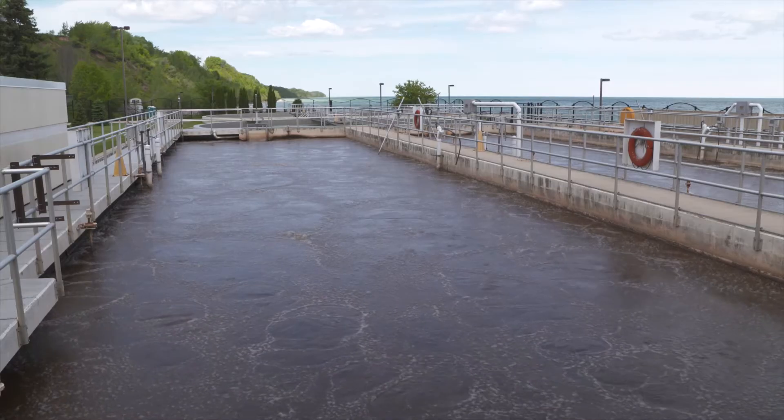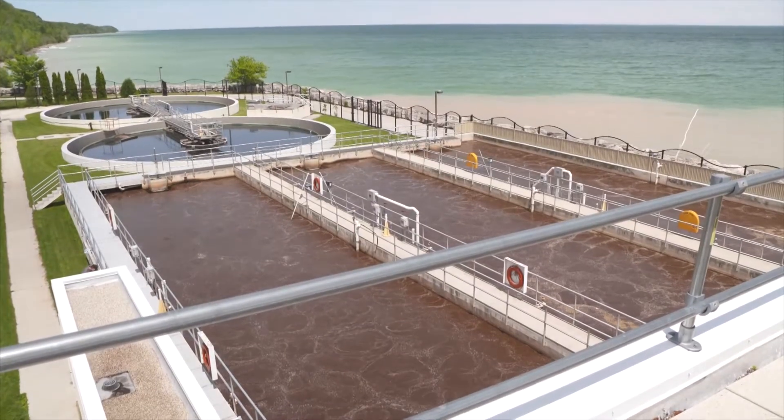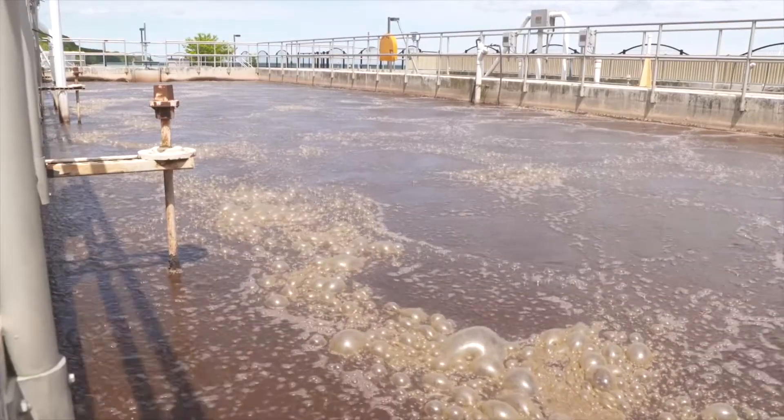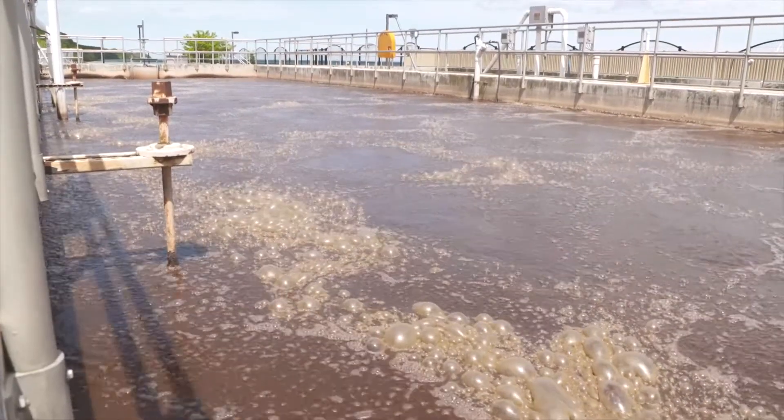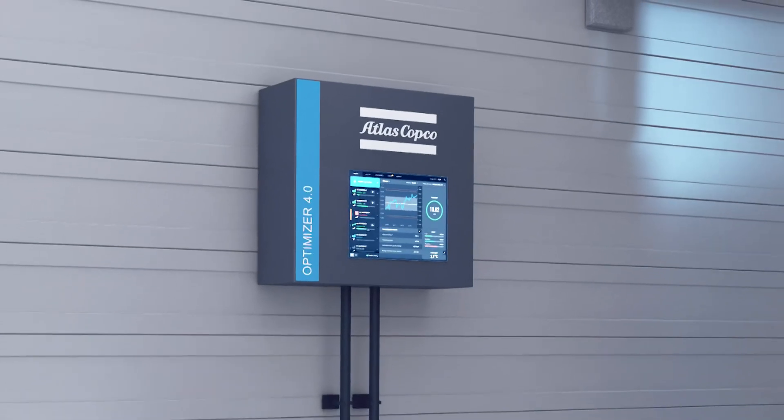If you've been waiting for an opportunity to decrease energy consumption, reduce unplanned maintenance, and monitor your aeration system securely from anywhere in the world, then the wait is over, thanks to the Optimizer.